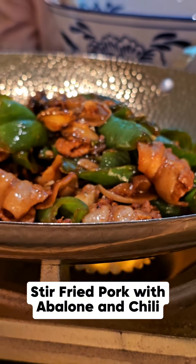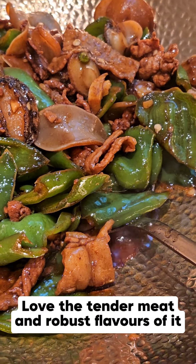Stir-fried pork with abalone and chili. Love the tender meat and robust flavors of it.